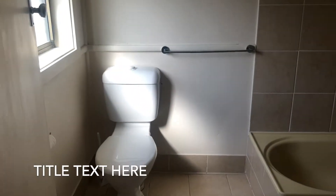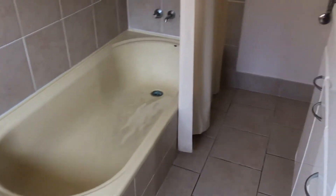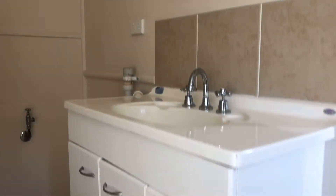This property also has a combined bathroom and laundry with shower over the bath. The clothesline is located outside and it is communal. This property also comes with off-street parking and pets are not permitted.